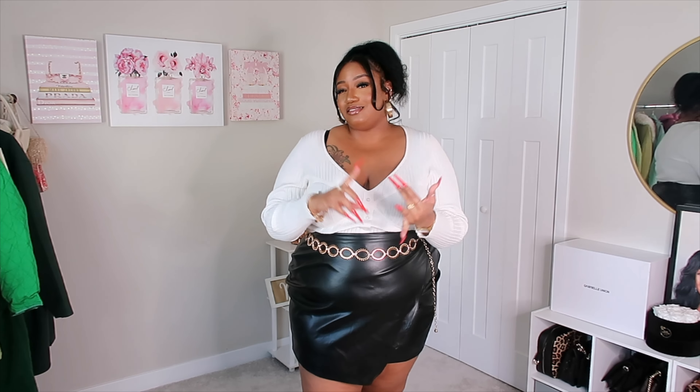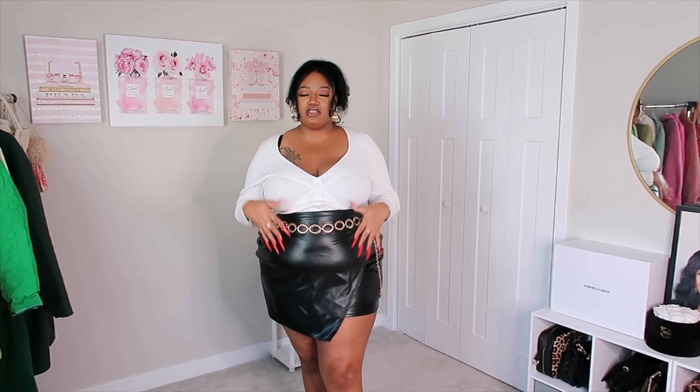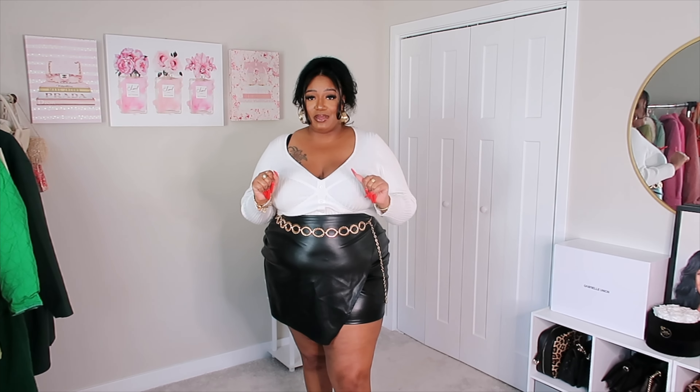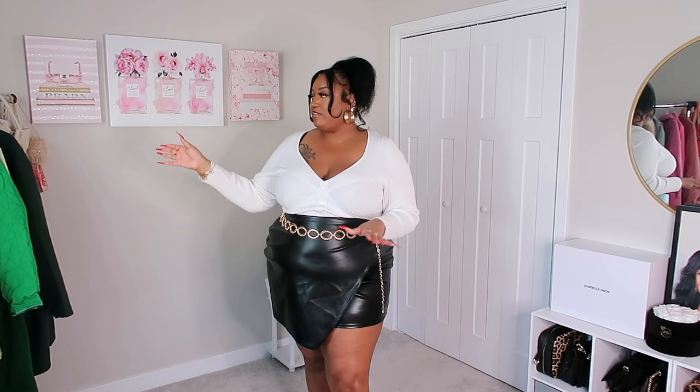I'm gonna tell y'all right now, we got a lot of jackets to try on — we're not styling any jackets in this video. That's why I put on this neutral outfit so it can kind of go with every jacket. I'll try to link dupes for this top and skirt below because they're both sold out. The top is from Fashion to Figure, the skirt is from Pretty Little Thing, and we'll link this chain belt too.